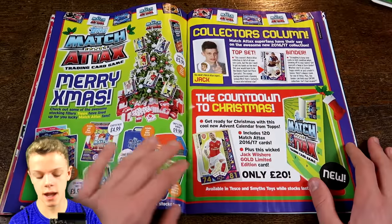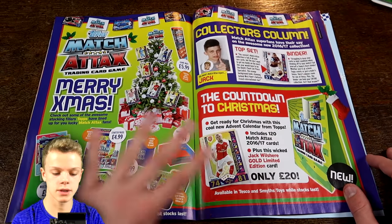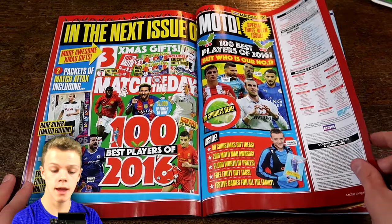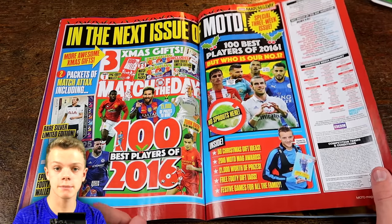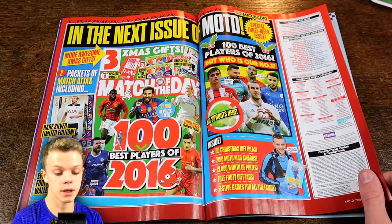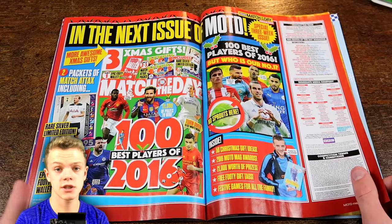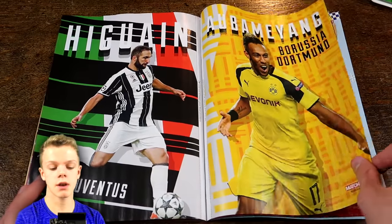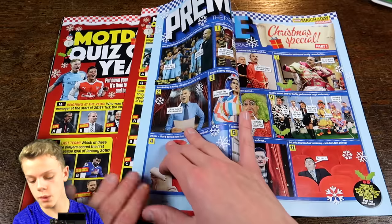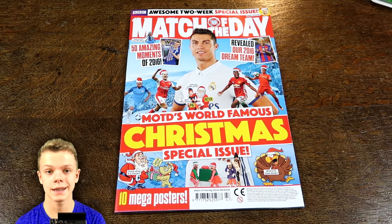We've got Pogba and Bale as the next posters. And then the one and only GBW is this week's Match Tax Expert in the Collectors column, plus some more Match Tax advertisement stuff. And then 'next time' — there will be a silver Harry Kane included with the '100 Best Players of 2016' issue, which should be released very soon. That will be the final limited card I need in this collection, which is awesome. A couple more posters, the final quiz, and a Premadale — looks like a bumper one this time. That is the magazine — it looks really good for this year's Christmas special.